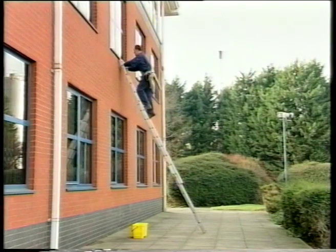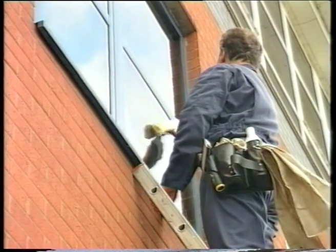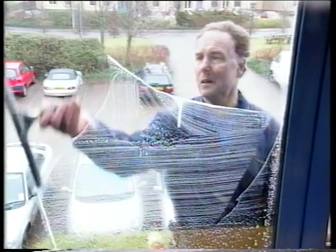Safety. For traditional window cleaners, it can be a matter of life or death, which may be one of the reasons why you are considering a water-fed pole system. But how can you be certain that you are not putting yourself or your staff at an even greater risk of suffering a serious accident or even death?